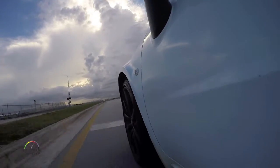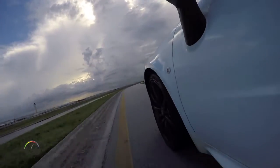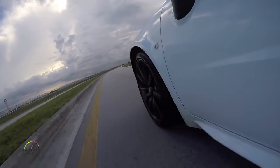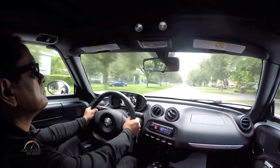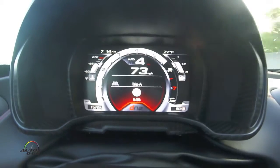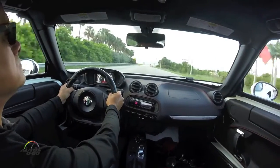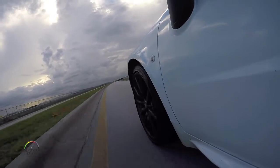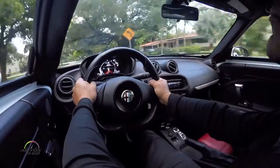This car has been designed to run on tracks, because — as I said — it is a car totally legal to drive in the streets and roads. Where you can truly appreciate all its power and all the agility of a car so light, so compact, so low profile, is on a race track.